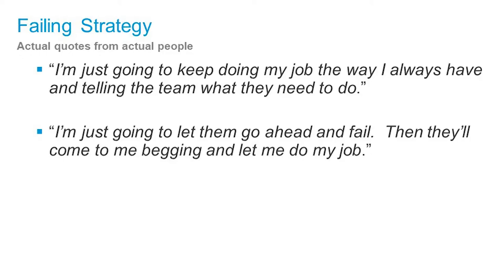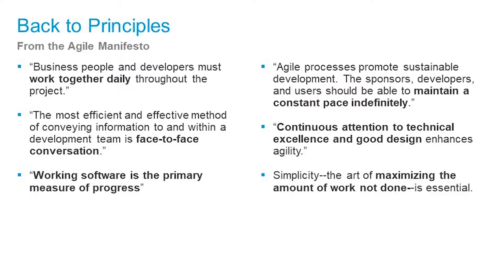This led us to our first revelation of the three I'll talk about today: to serve Agile, design had to become Agile. We thought about what that meant. Me and Desiree and Lynn — the three of us always worked together — went back to the principles of Agile, looked at the things in the manifesto, and thought about what makes Agile work.